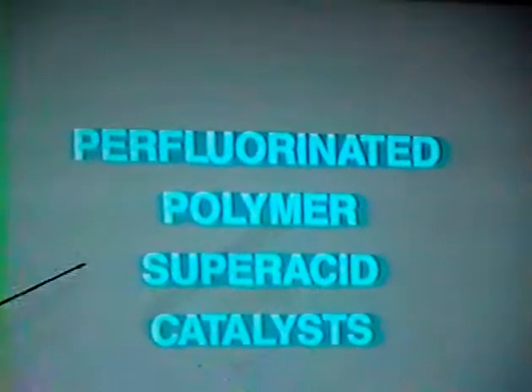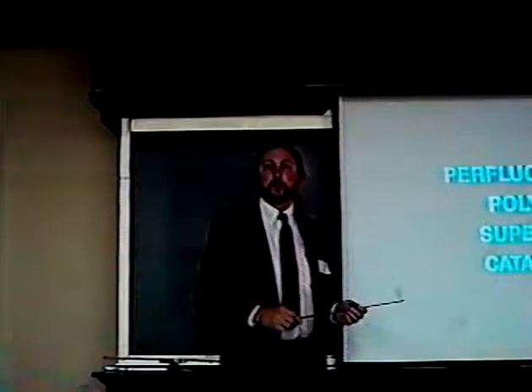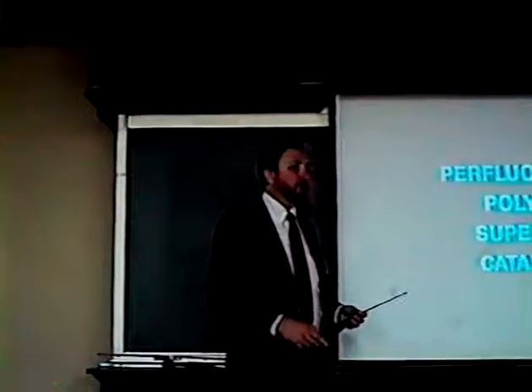That was a mouthful. I wanted to thank United Catalyst for putting on the social hour at the beginning, and also a special thanks to the Tri-State Catalyst Club for inviting me up here tonight. It's a real honor. What I wanted to talk about tonight is a new series of acid catalysts that are based on a perfluorinated polymer, and I'll describe why they are super acid and why they are such an effective catalyst.